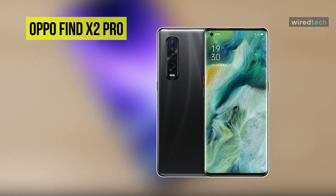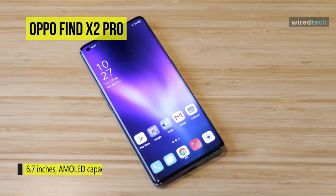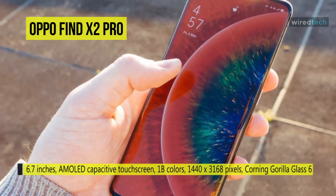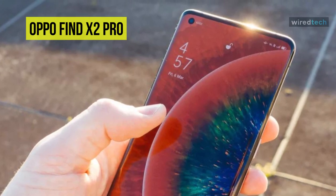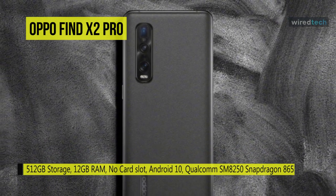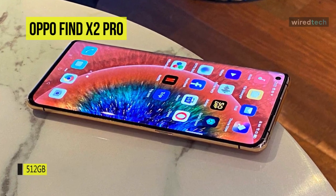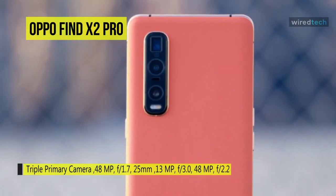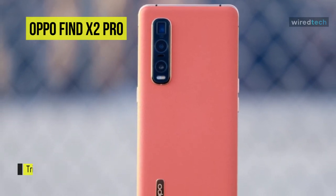Next up on the list, we have the Oppo Find X2 Pro 5G. This phone comes with a 6.7-inch touchscreen display with a resolution of 1440 x 3168 pixels. It is powered by a 2.84GHz octa-core Qualcomm Snapdragon 865 processor and comes with 12GB of RAM. This smartphone runs Android 10 and is powered by a 4200mAh non-removable battery and supports super VOOC fast charging. On the rear, it packs a 48MP primary camera, a second 48MP camera, and a third 13MP camera. It supports a 32MP camera on the front for selfies and packs 512GB of built-in storage. Connectivity options include Wi-Fi, GPS, Bluetooth 5.1, NFC, and USB Type-C.